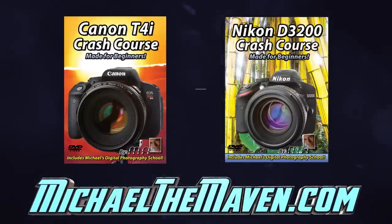In any event, if you own either of these cameras, I can show you how they work in about three or four hours in an excellent crash course video. This is the video that I wish I would have had when I was first getting started, and you can order it from the following link.